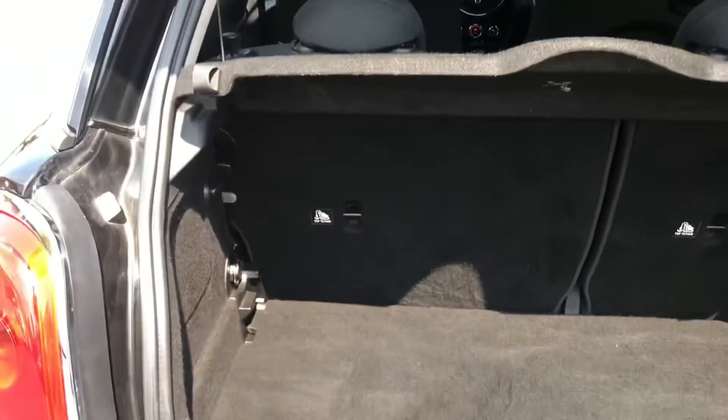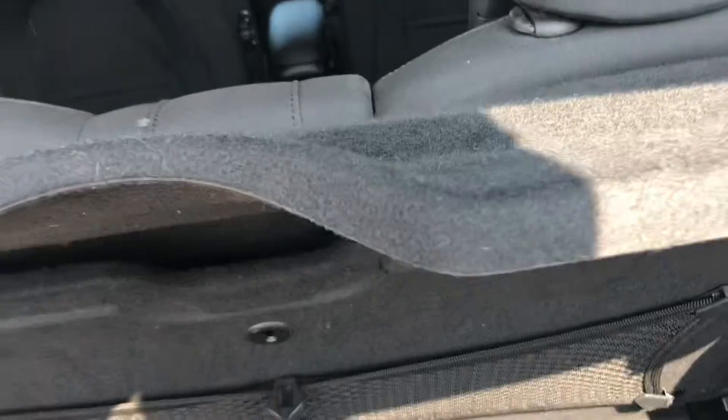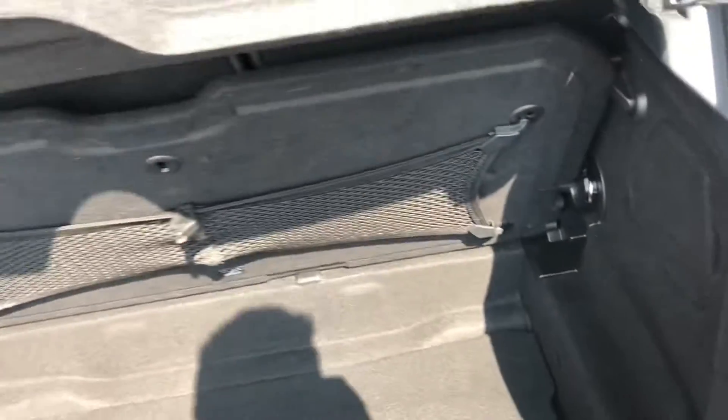Now into the boot, you do have a generous amount of space here — you can easily fit shopping in. The space is also expandable with a false boot floor which can be removed to give you a deeper space. You can also find your tyre repair kit in there as well.